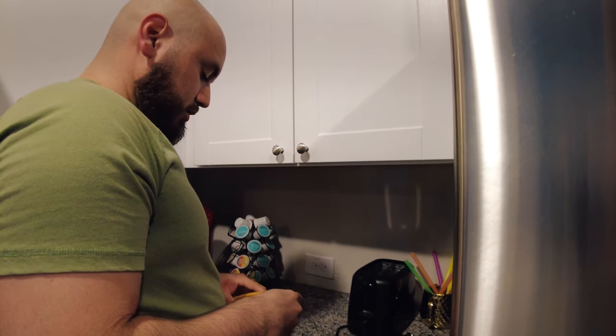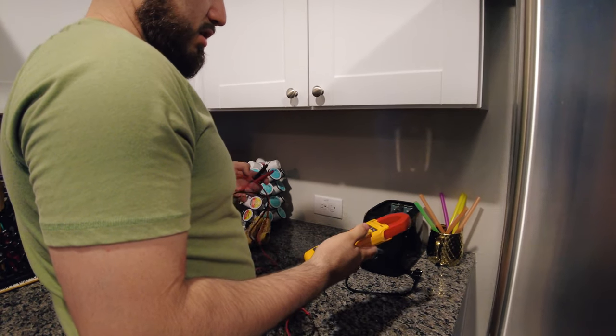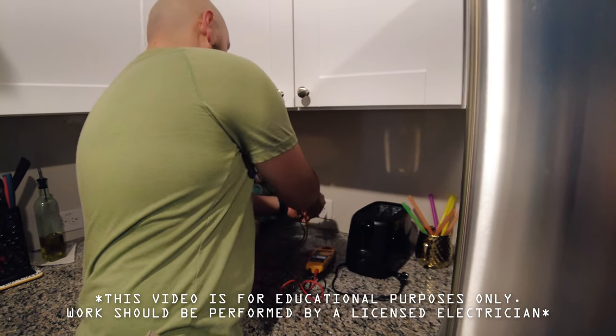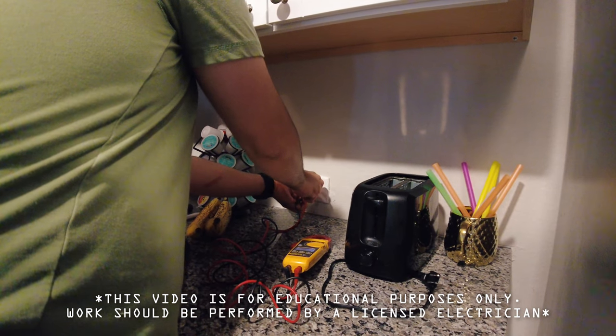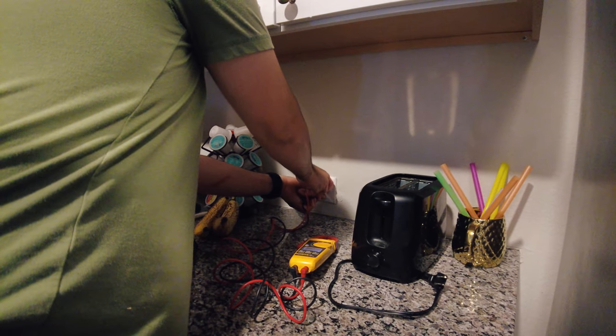That happens — I would recommend installing a surge protector on your main panel. I'm going to put my meter on continuity and see if there's a fault between any two wires. Here I'm reading that the neutral and ground are touching.